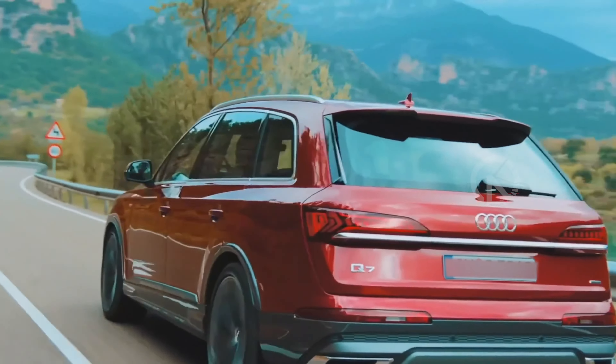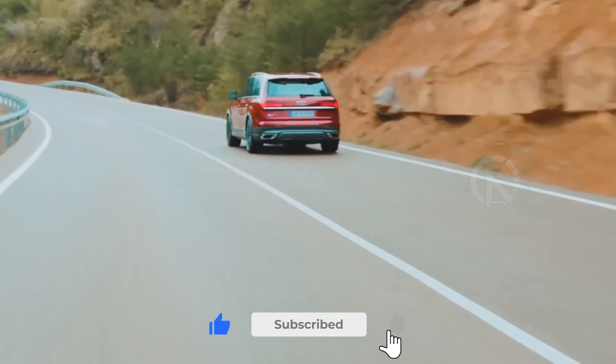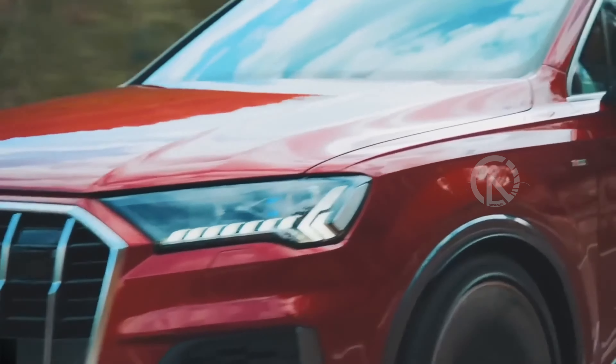Even with the optional air suspension and rear-wheel steering system, Noor Cars has compiled a review of everything you need to know about the 2023 Audi Q7.